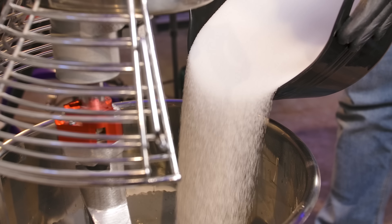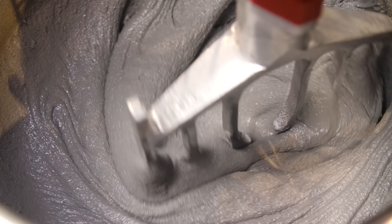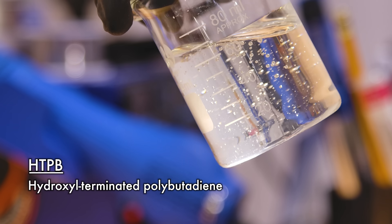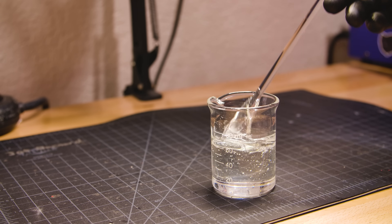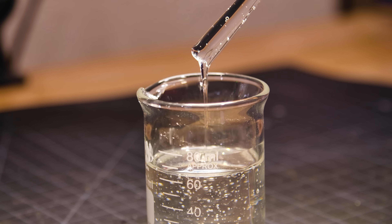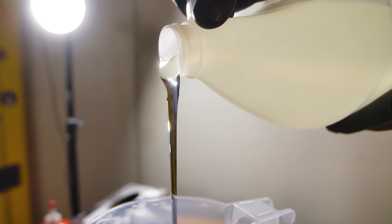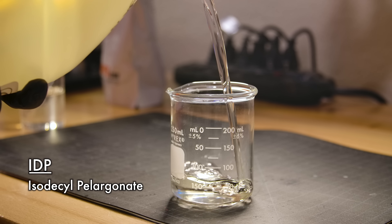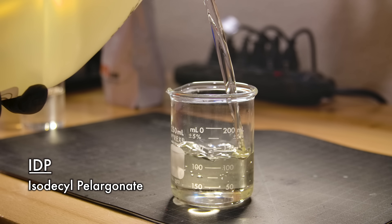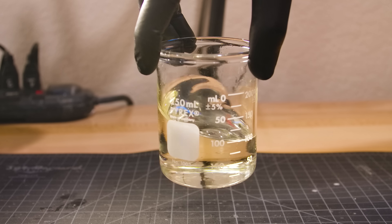Solid motors don't start out as all solids. The solids are mixed together with a liquid binder, which comes in several parts. This is hydroxyl-terminated polybutadiene, otherwise known as HTPB. The binder for solid propellant is used as additional fuel, and it fills the gaps between the aluminum powder and ammonium perchlorate. HTPB is a viscous substance.